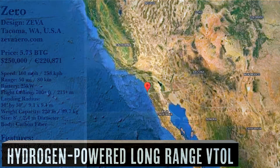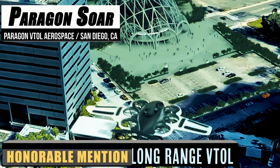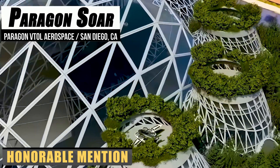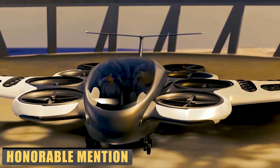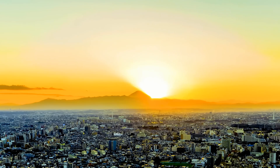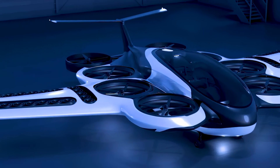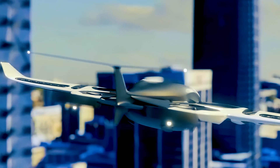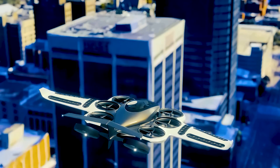When a group of aerospace engineers, software developers, and tech experts come together for a single purpose, great things tend to happen. That's the hope with Paragon Aerospace and its lofty goals of tackling not only our carbon footprint, but improving the global infrastructure. Their focus is being spent on the SOAR, a hydrogen-powered VTOL, or Vertical Takeoff and Landing vehicle.